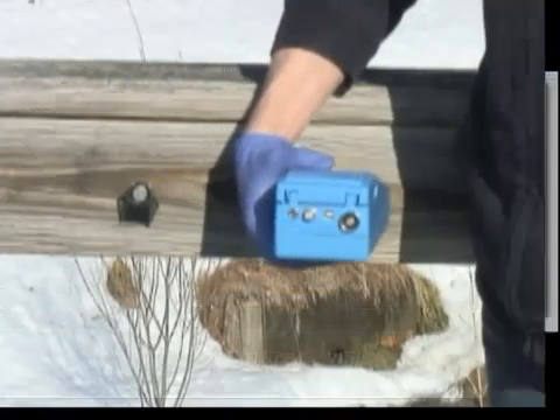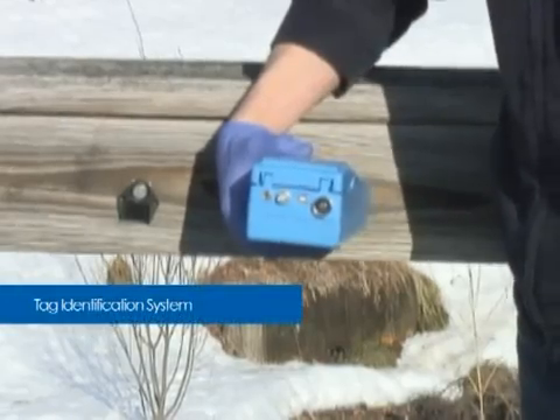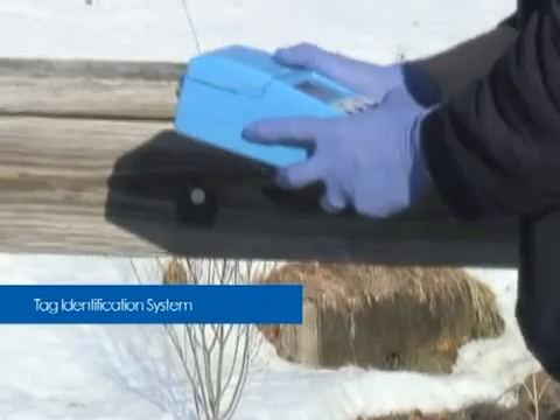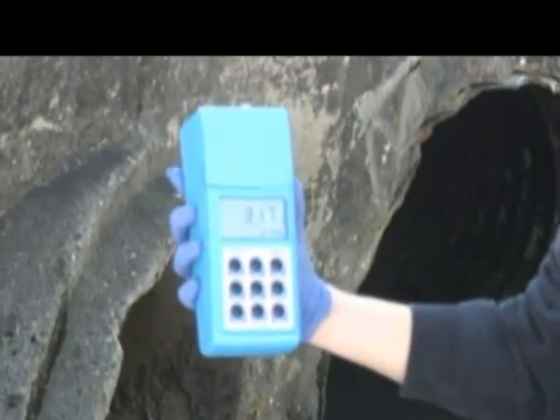Another feature to track your logged samples is our unique tag identification system. It allows you to place tags at multiple sample locations and store test results. The HI-98703 is equipped with everything needed for portable turbidity testing.